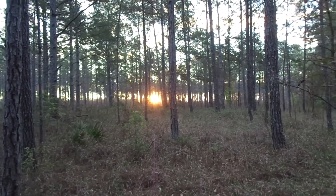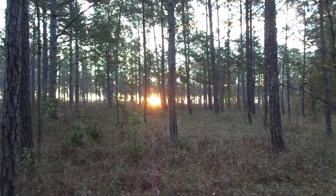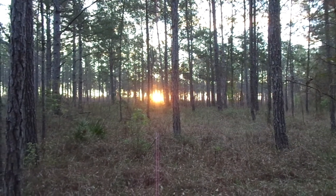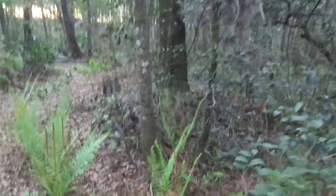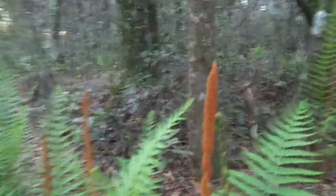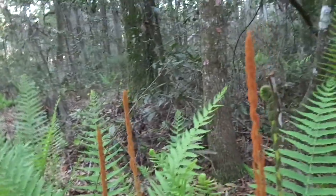Nature's first green is gold, its hardest hue to hold. Here's one of my favorite plants — they're called cinnamon ferns because they have this really cool cinnamon stock that comes up here. They're really nice looking ferns.